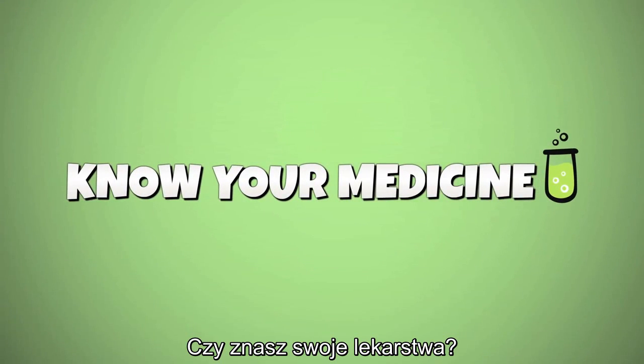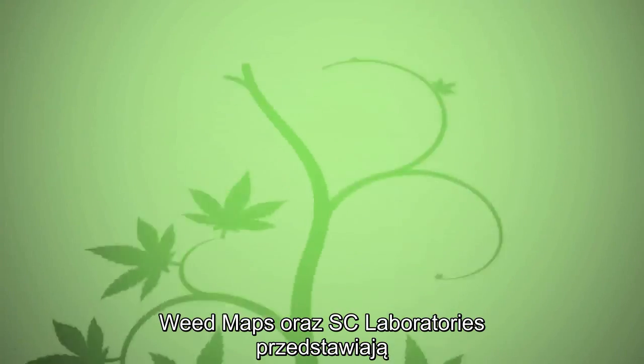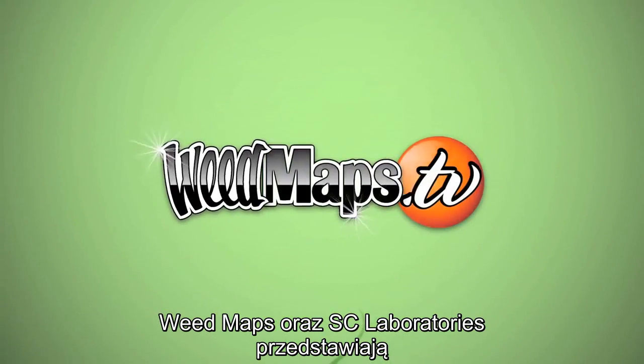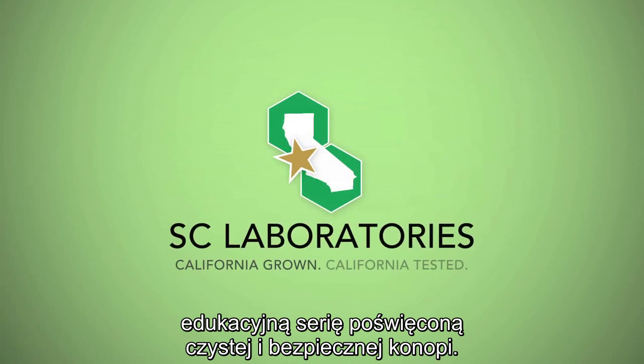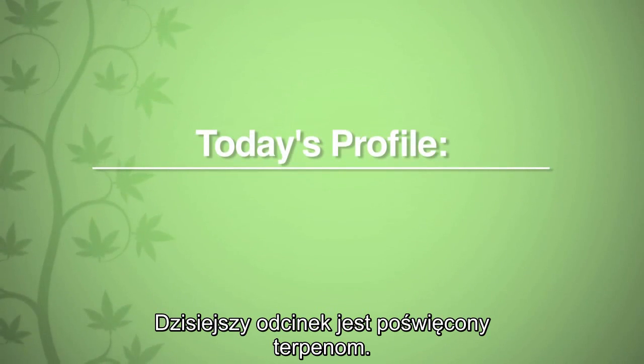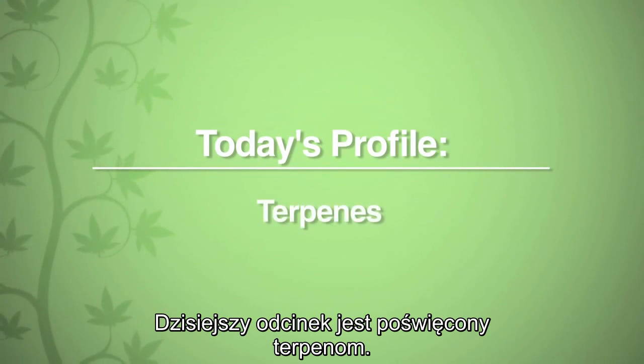Do you know your medicine? Weedmaps and SC Laboratories bring you an educational series on the science of clean and safe cannabis. Today's cannabinoid profile is on terpenes.